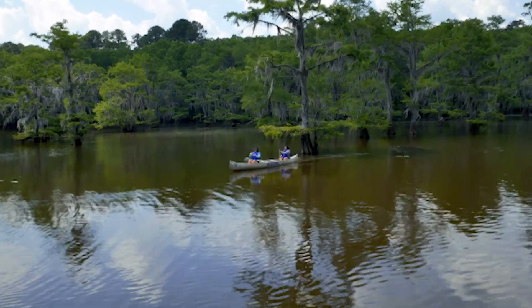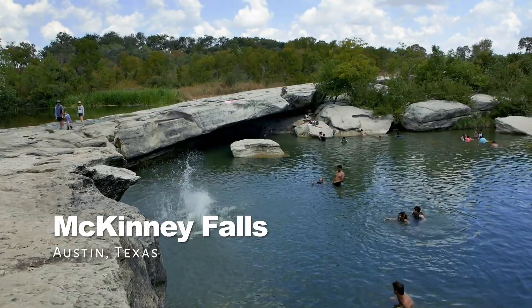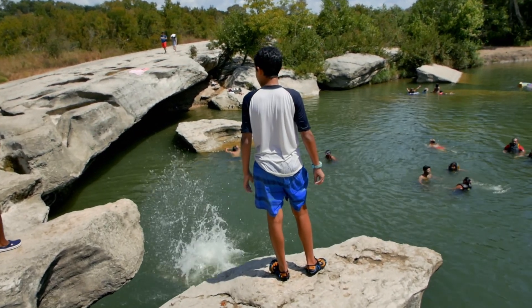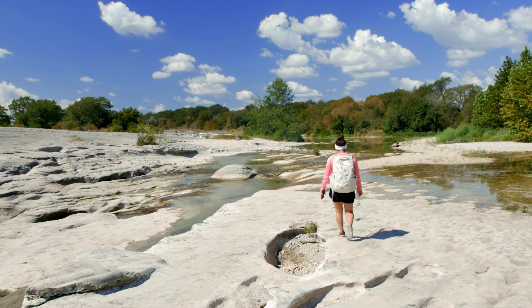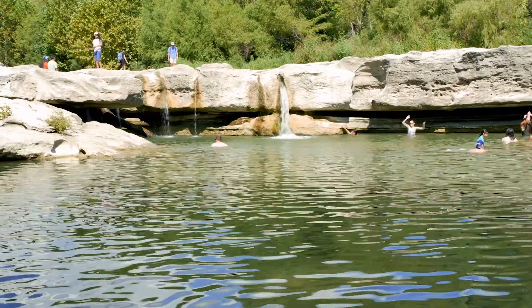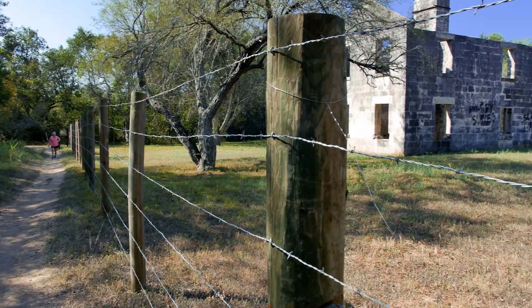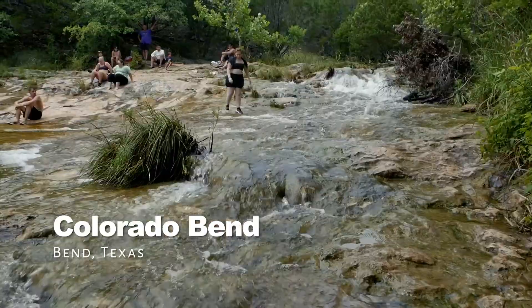Let us know in the comments — we would love to hear from you. Just 13 miles from the state capital, this rugged beauty will have you jumping over limestone ledges and splashing into pools. McKinney Falls State Park is located in Austin, Texas. McKinney Falls has everything you need for spring break: swimming, hiking, and biking. This park is pretty busy during the weekend, but if you find yourself in the Austin area for spring break, you have to check out McKinney Falls State Park.